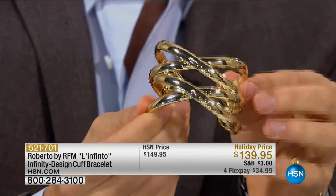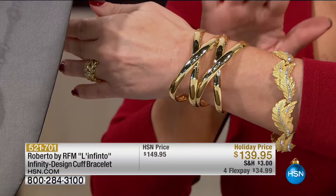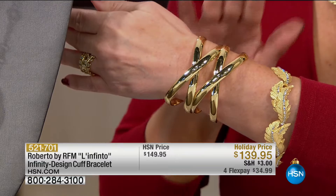Look at the color too, because obviously Roberto is Italian — he has perfected the Italian gold color. This is $139, on FlexPay at $28. Also coming up, are we going to show one more thing? We're going to show the pendant.